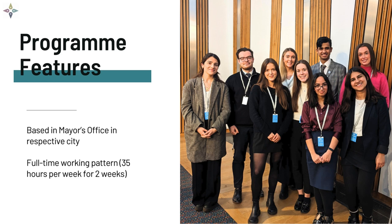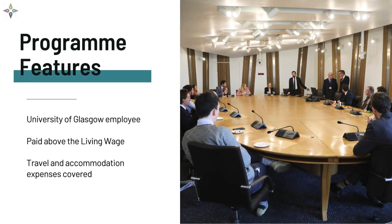Students will be placed with their host mayor full-time for two weeks. Students appointed to the programme will become an employee of the University of Glasgow and will be paid above the living wage for their time. This includes all training and evaluation activities.